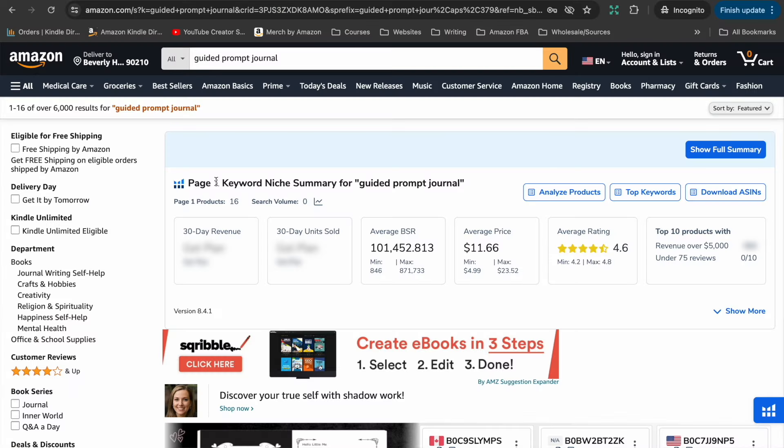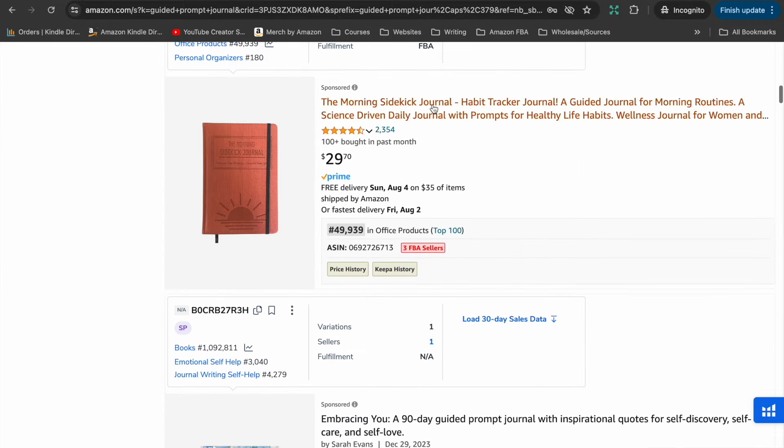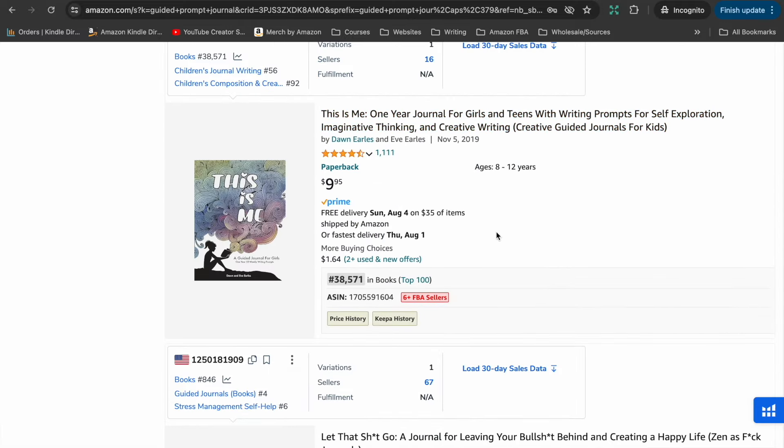Searching for 'guided prompt journal,' there are so many different topics you can create prompts about. There's a mental health journal, a morning habit tracker journal, a guided prompt journal for self-discovery and self-love, one targeting men specifically, gratitude journals, journals for girls and teens for creating a happy life — so many different topics. That's why this is another great niche: you can create a series, a brand, a whole collection of guided prompt journals around topics people might be dealing with in their mental health.